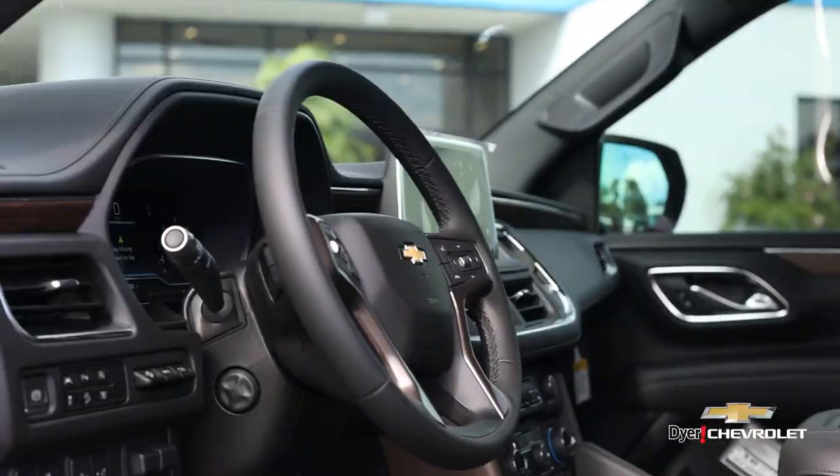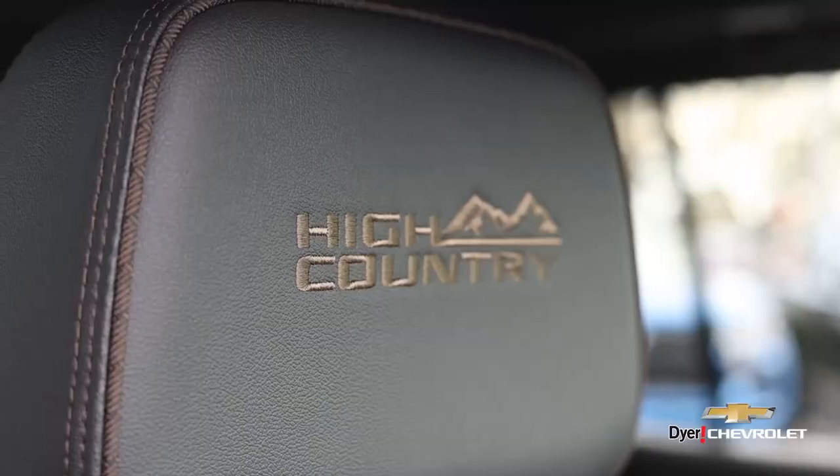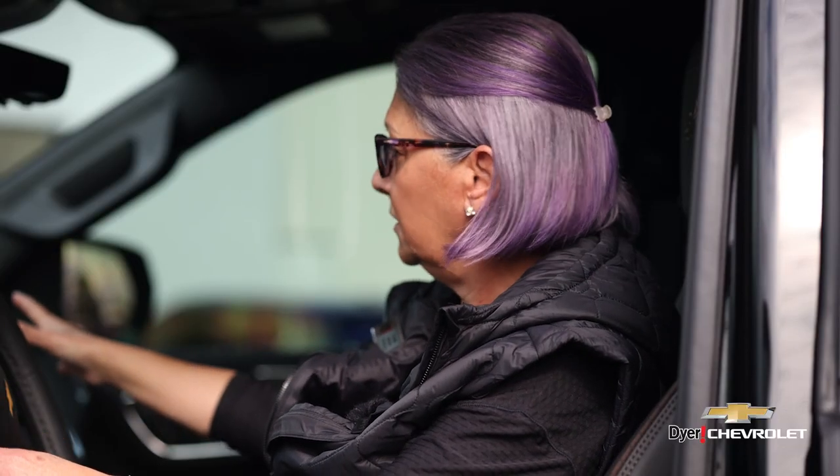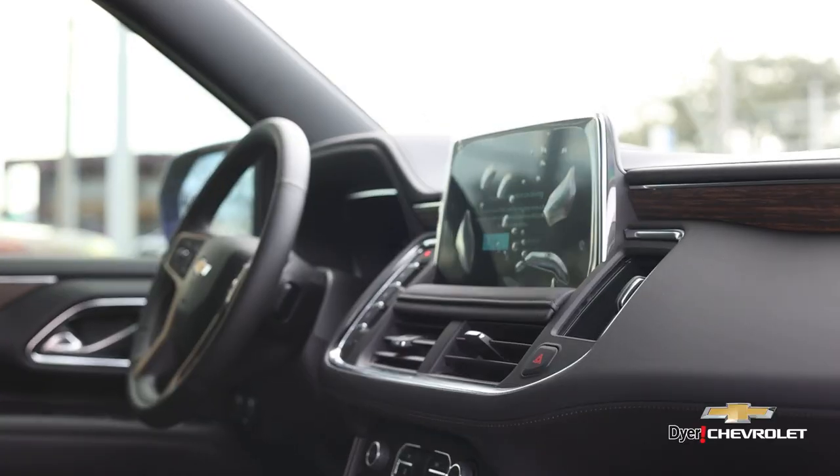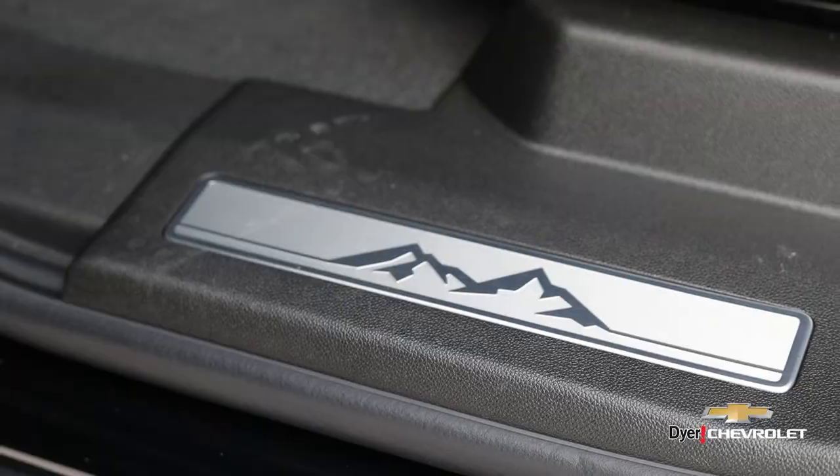How about a four-wheel drive SUV with room for up to eight passengers? This beauty has the new redesigned interior with the cluster, the large screen, wireless charging, and the new shift here on the side — making it really convenient.